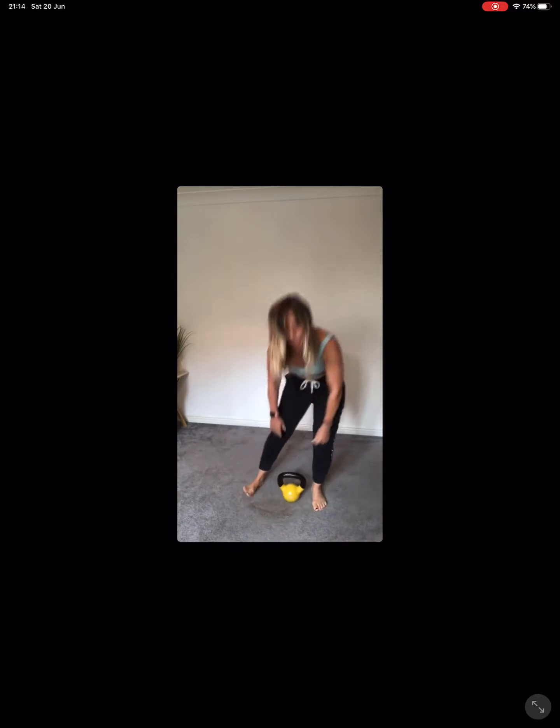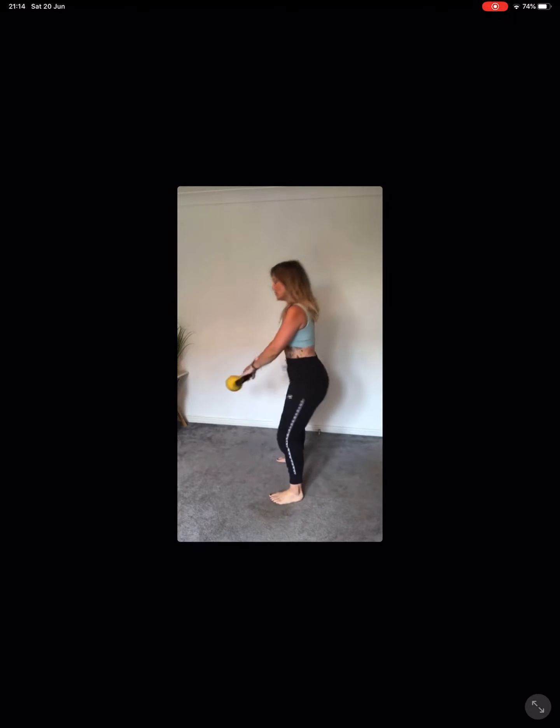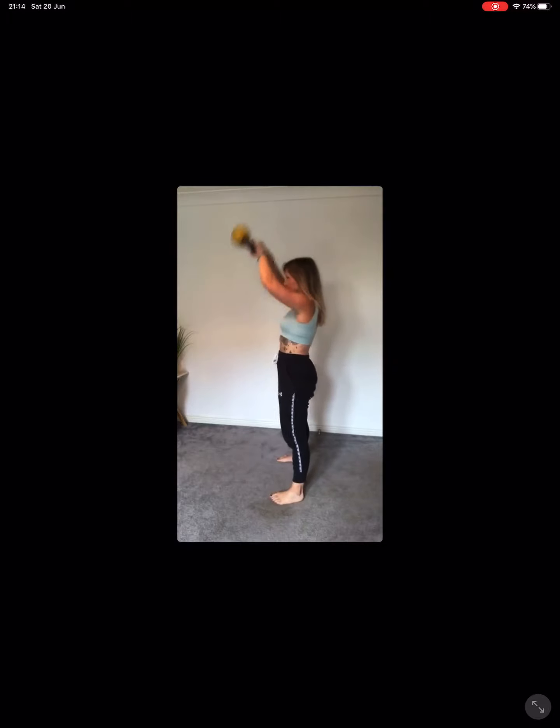We're just going to go through some swings to really warm up through the glutes and then we'll get into the workout. Nice and tight through the tummy, picking up the kettlebell. Make sure that your kettlebell doesn't drop below your knees — you want to keep it nice and high in the groin. Take the bum back and flick up to the top. Initiate from the hips into the glutes.